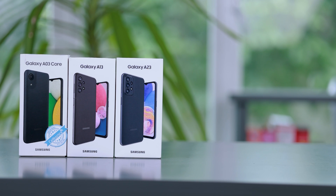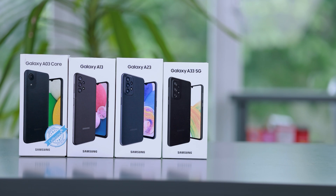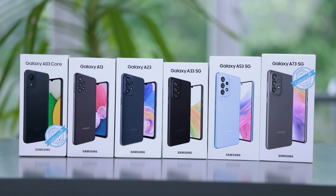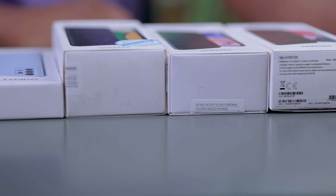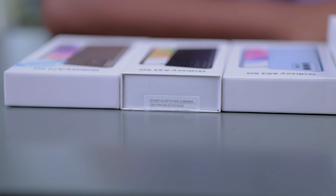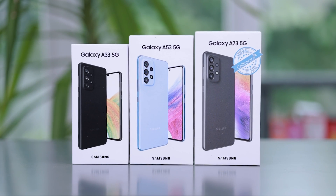In this video, we will be able to watch many smartphones. There are boxes with Kaling smartphones. These are 4G phones and high-end phones.